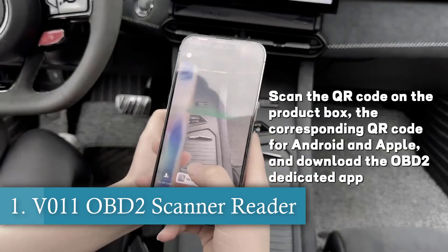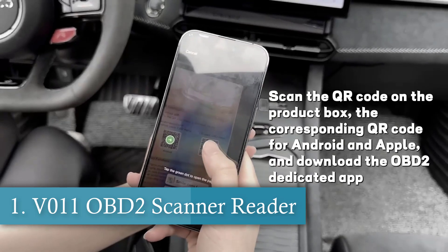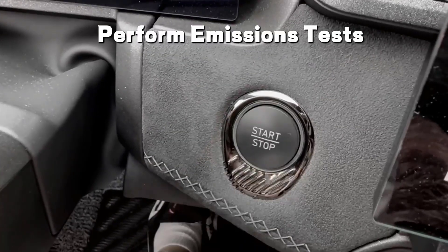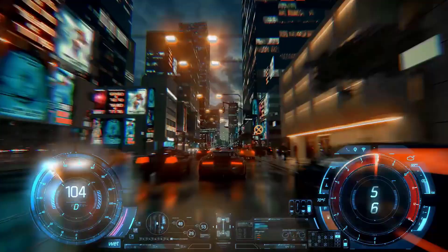Number 1 is the V11 OBD2 Scanner Reader. This one is a powerhouse of diagnostic capabilities, offering a comprehensive performance testing suite that ensures you have a complete understanding of your vehicle's health.